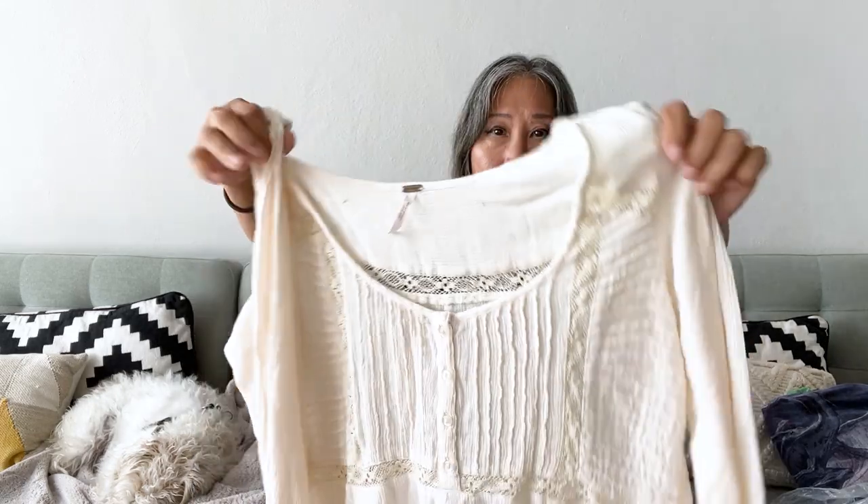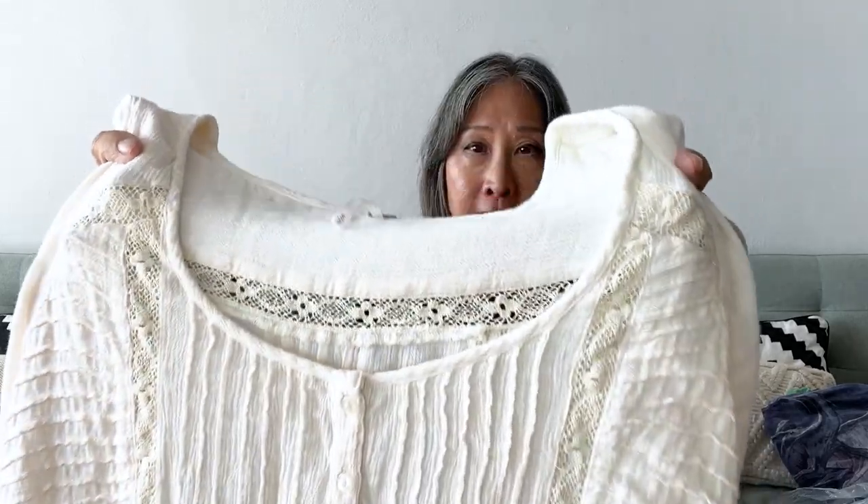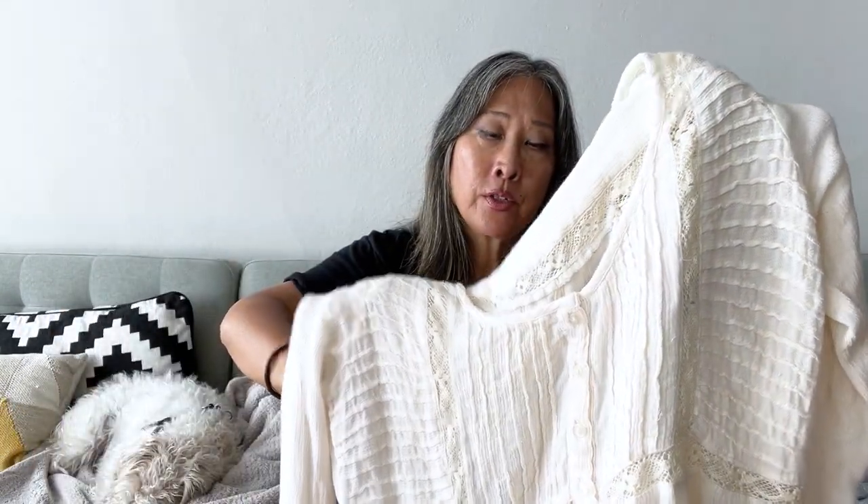Next is a Free People top in a really pretty cream color with some really nice detail. It is a size small — a very pretty, flowy top. Happy to find Free People at the bins.